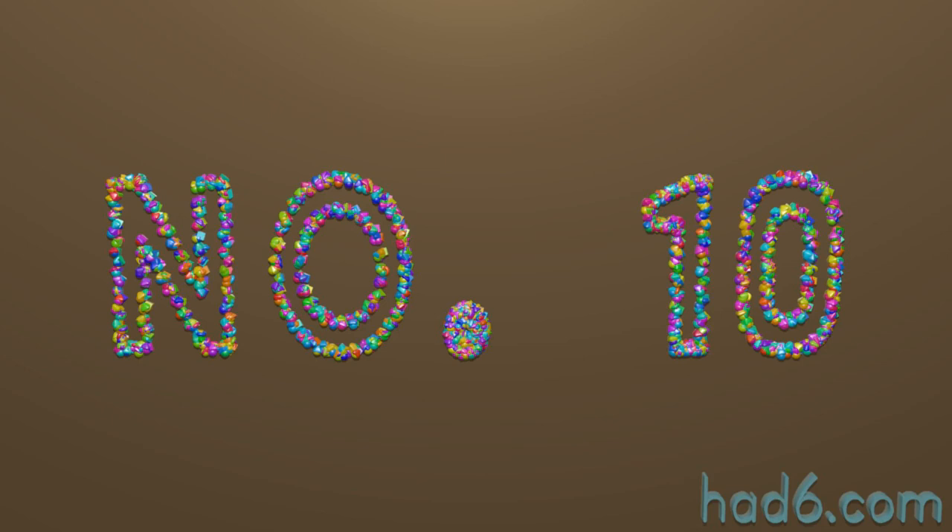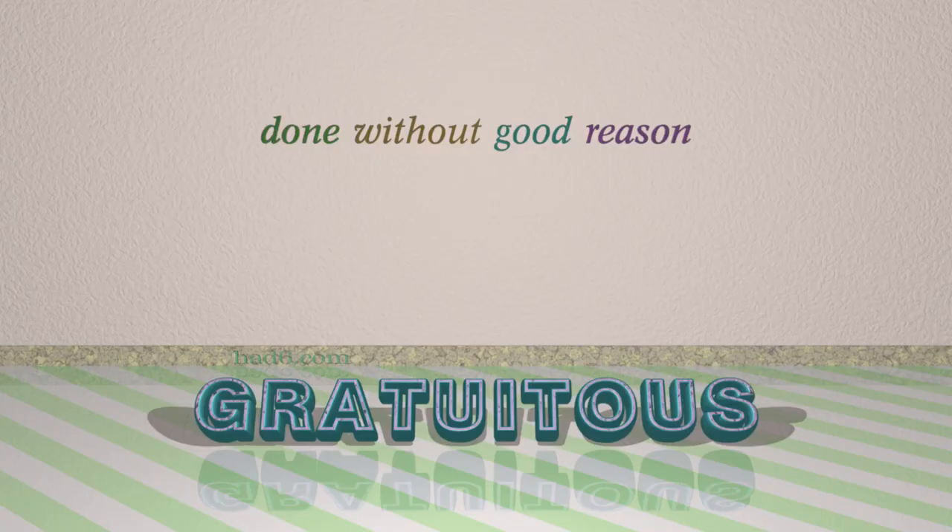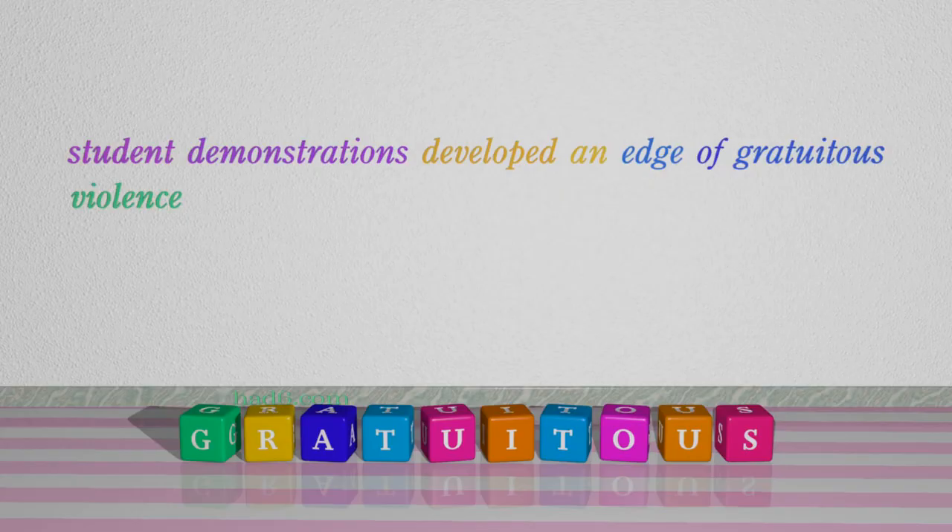Number 10: Gratuitous. Which means done without good reason. For example: Student demonstrations developed an edge of gratuitous violence.